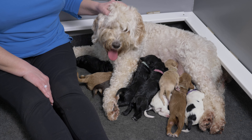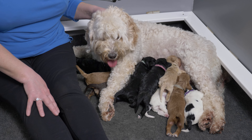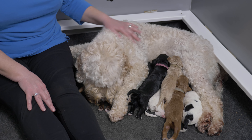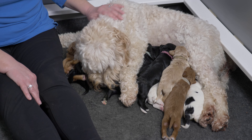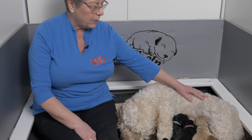Hey everybody, we have an Australian Labradoodle puppy litter update. These are the nine Australian Labradoodle puppies from our Extra Innings litter. In today's video we're going to tell you a little bit about each of these puppies, let you meet them all individually, tell you what their new weights are, what they've been up to this past week, and also give you a little bit of an update on Mama Spirit.